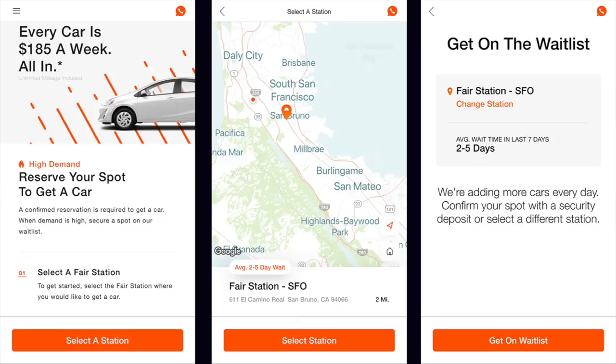It took me a few days, but FAIR has recently come up with a waitlist program. If you know you're going to want a car in the next week, go to the app and indicate which station you want to pick up your car at. It'll tell you it's going to be two to five days, then they'll contact you to say they have a car ready. So finding the car is step number one.